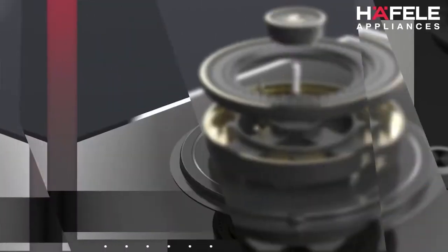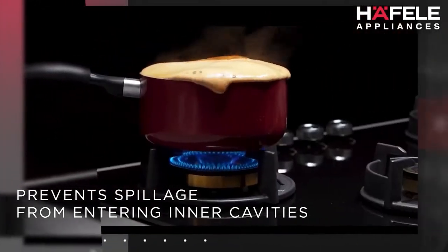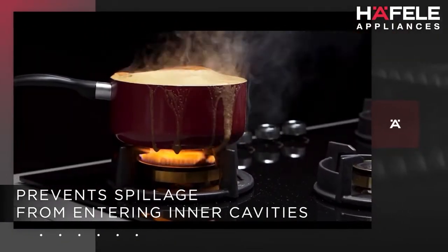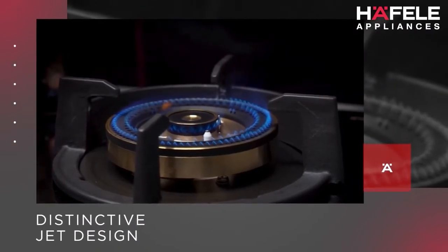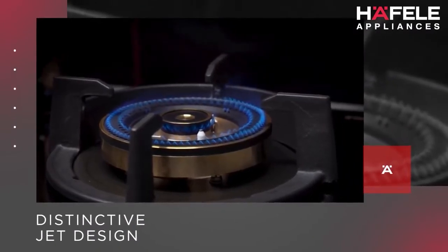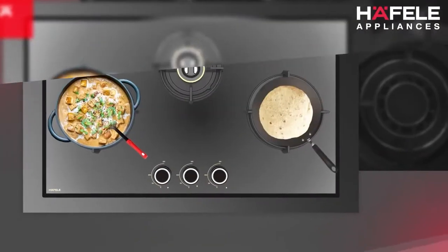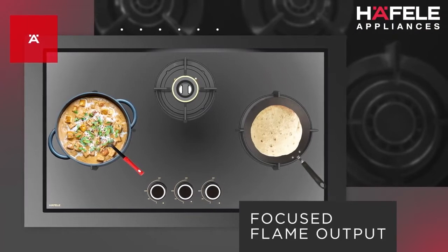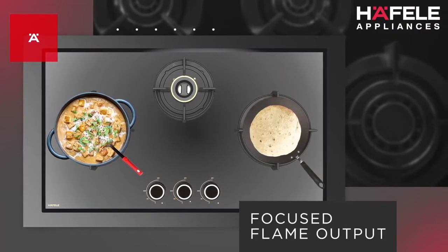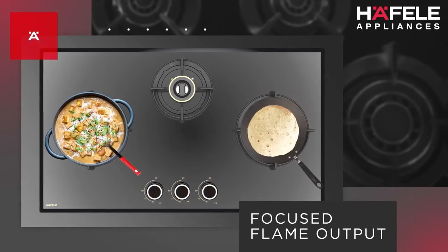These hobs are engineered to prevent any spillage from entering their inner cavities. The distinctive jet design of the burners minimizes blockage due to spillage, ensuring consistent flame output. The high-quality brass burners provide a focused flame that adapts seamlessly not only to a round kadhai but also to a flat tawa and offers ideal heat distribution.